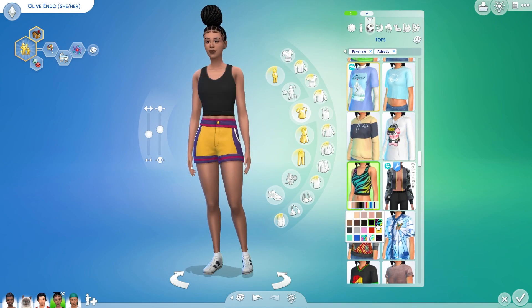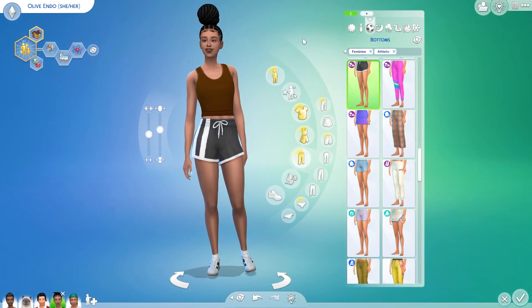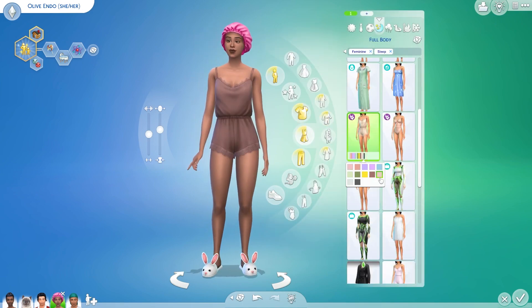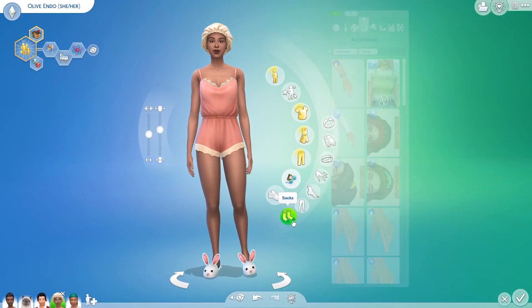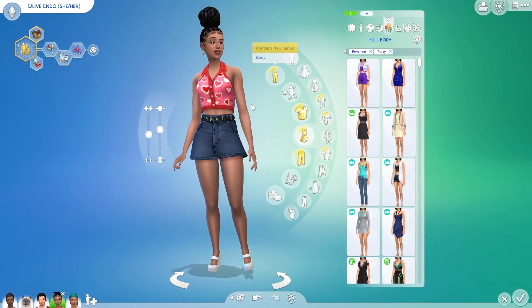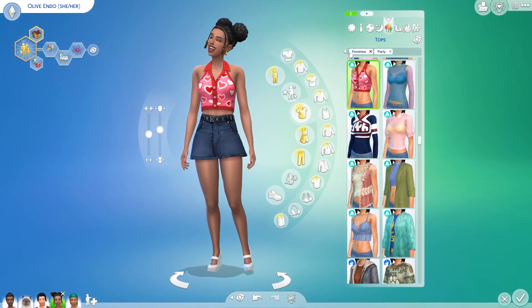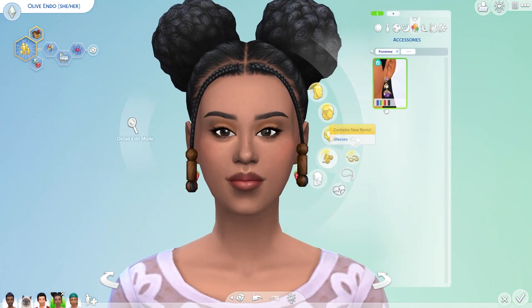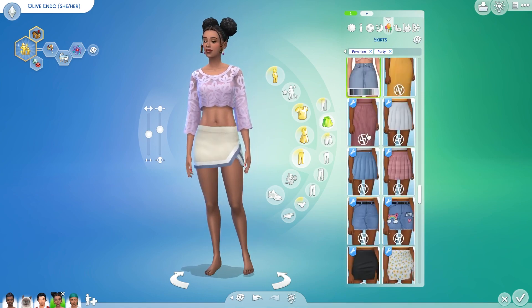I was originally going to go a different route with her outfits because I thought there would be more younger-looking clothes, but there was actually a lot of older-looking clothes, so I decided to give Olive a more mature look. There were some new items too — like this brown shirt that was actually base game, which I didn't even know existed. I used that for her activewear and used the new intimate set as her sleepwear. She also has stretch marks, which I'm very excited about — around her butt area, stomach, and sides — and what look like birthmarks or moles on her back.